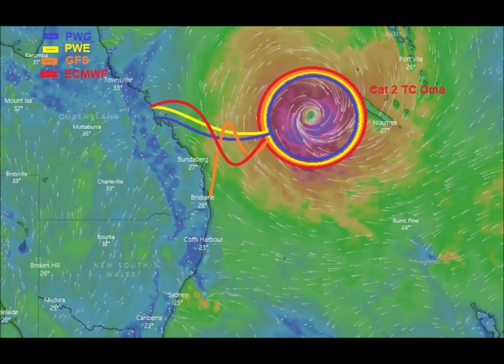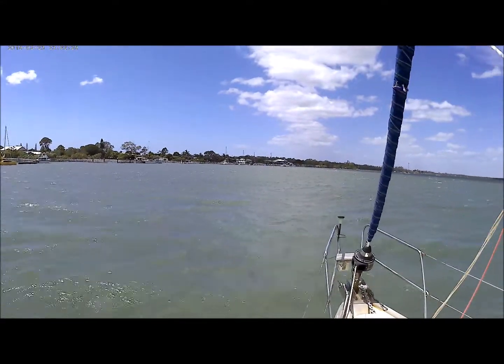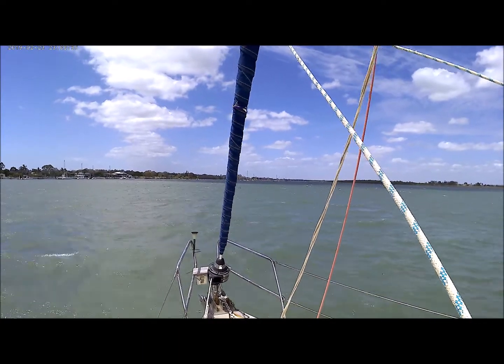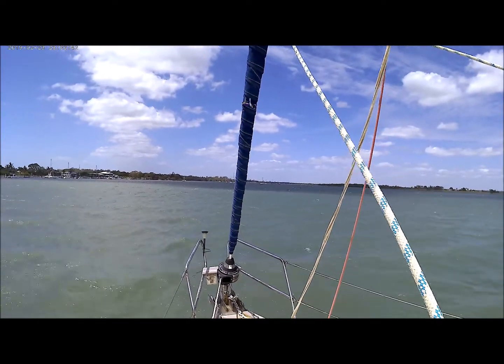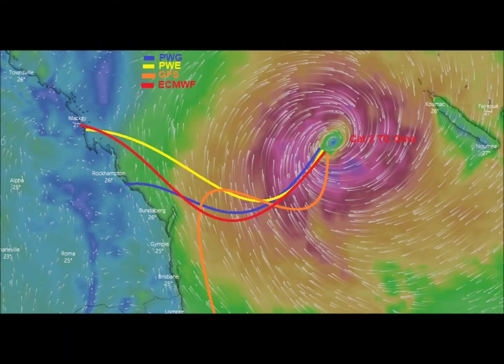It's back to a Category 2 but all over the place again. It's only blowing at about 30 knots at the moment. The computer-driven weather models cannot agree on where this thing is going.